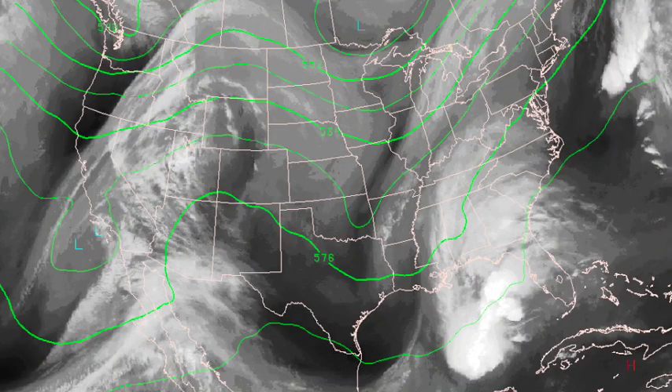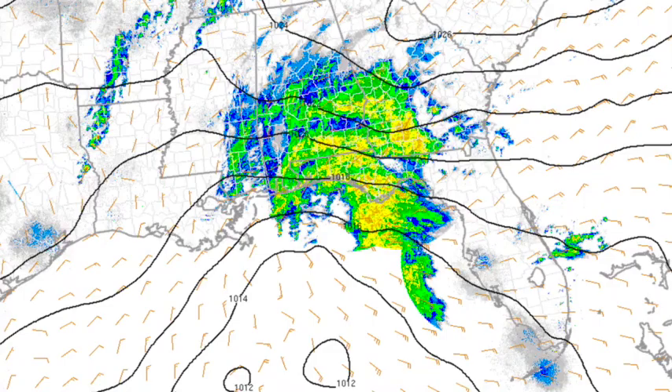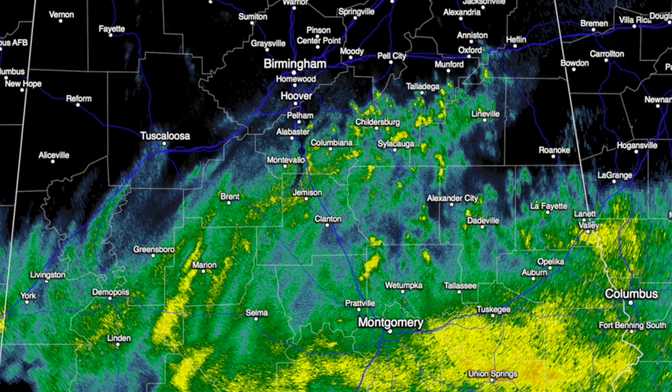We'll check some of the graphics this morning. That's the big picture — the water vapor satellite view. A very intense trough is spinning up a surface low down in the northern Gulf of Mexico. The low is south of Pensacola, about 1,012 millibars. It is very wet to start the day over the southern half of the state.